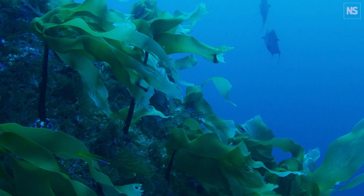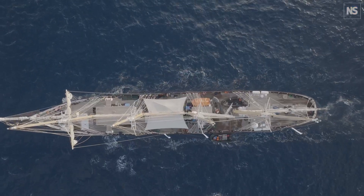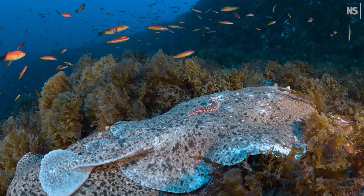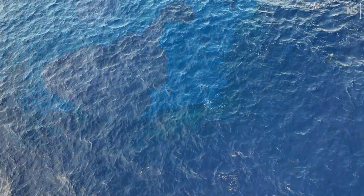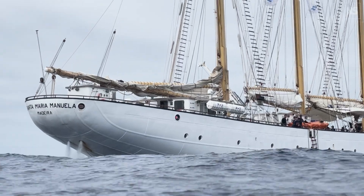The Gorringe is a massive seamount, a quite spectacular structure, very special from the biodiversity point of view. The science being done in this expedition serves a concrete purpose of increasing the conservation value around protecting all this biodiversity that we are assessing here. This expedition to Gorringe is an example of what can be done to give ocean conservation scale and impact.